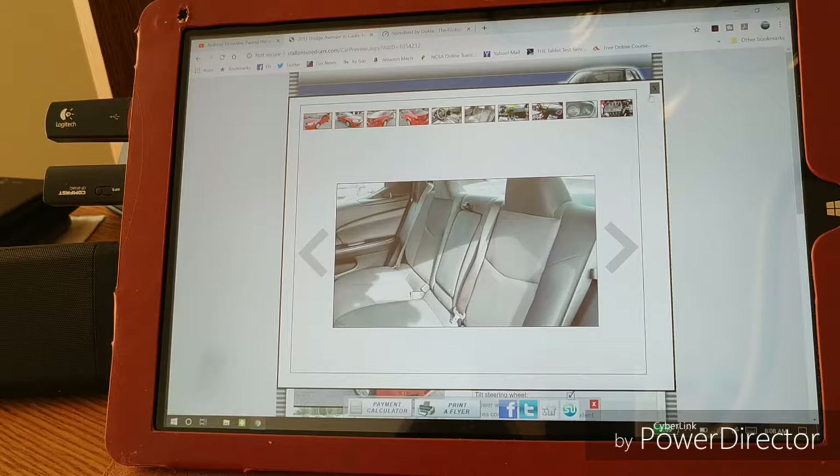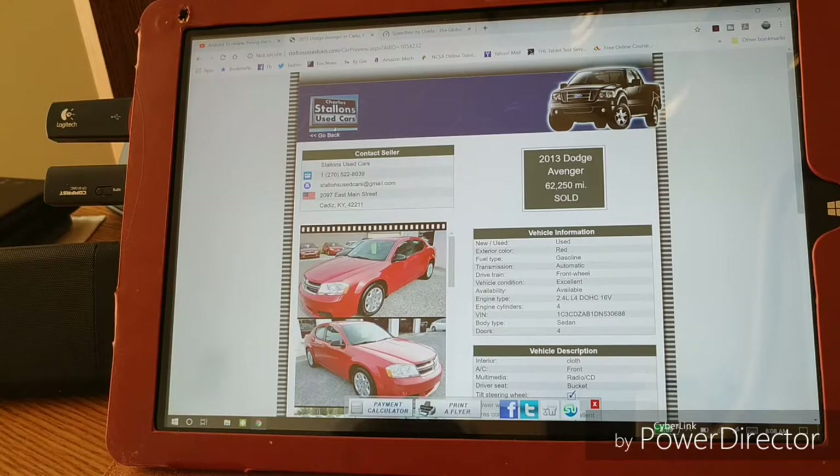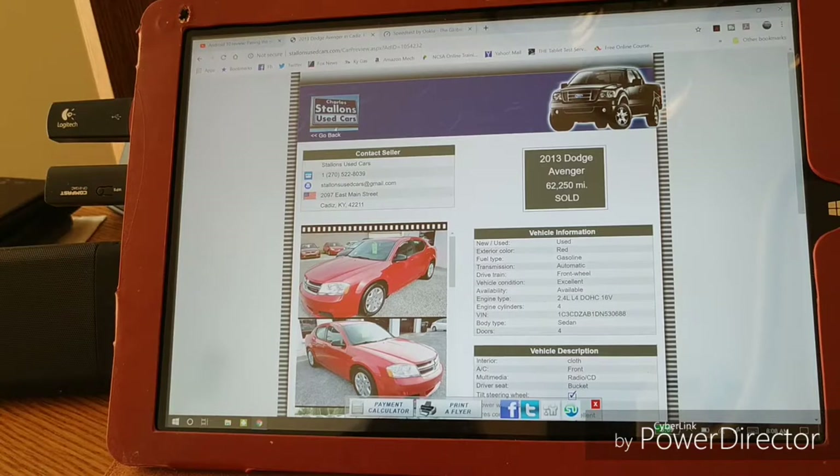Plenty of tabs going on here, and I can zip right through photos, close it up — lots of screen real estate, folks. I paid $239 for this. I already have the Bluetooth Logitech K480 keyboard and I'm still using it today. I used this all day yesterday.